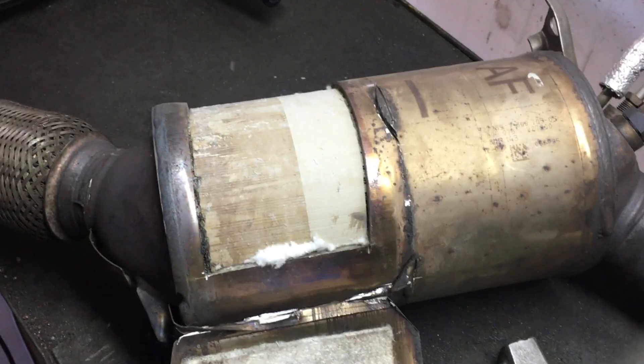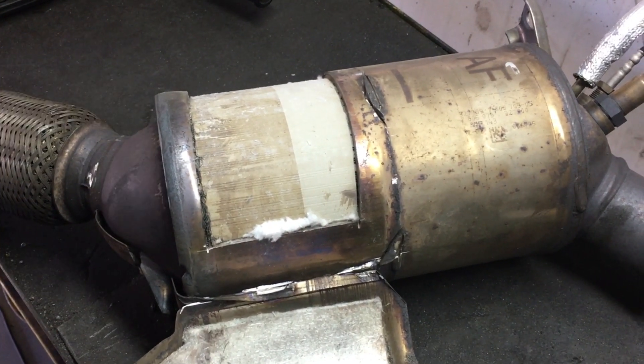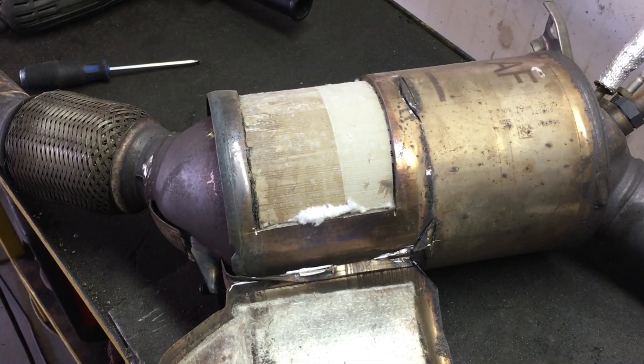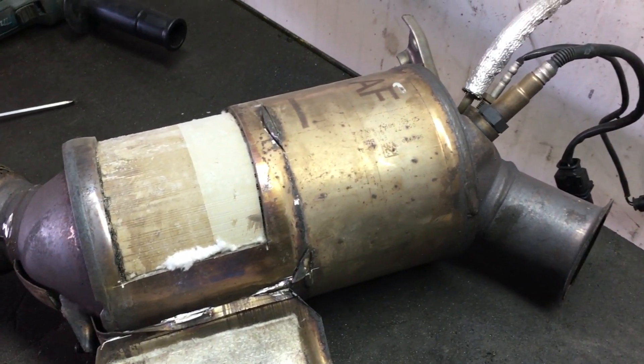If you want to learn how a DPF works, I have another video on this topic so you can check it out right now. Diesel particulate filters have an average lifetime of around 200,000 km, but it strictly depends on the driving conditions and driving behavior.